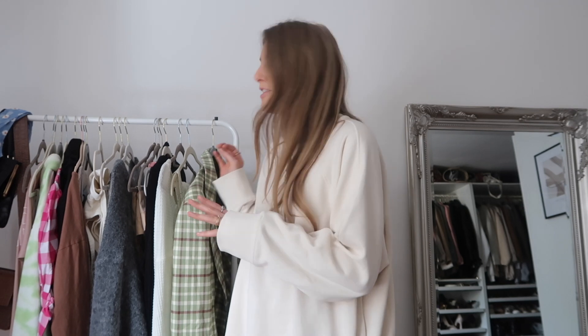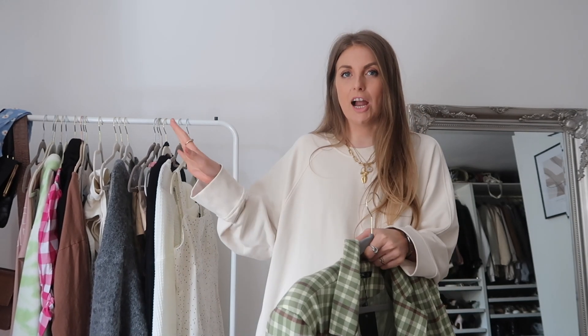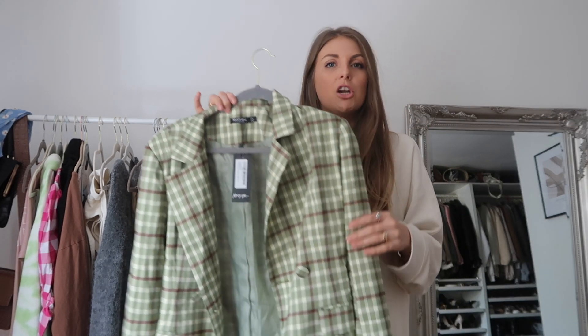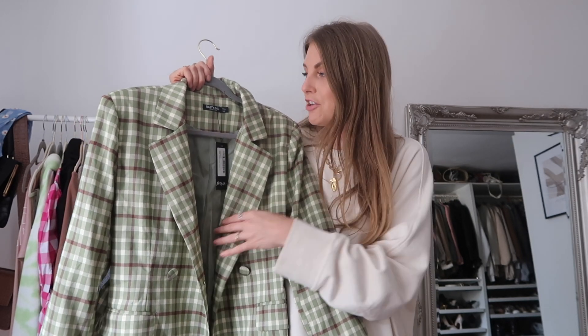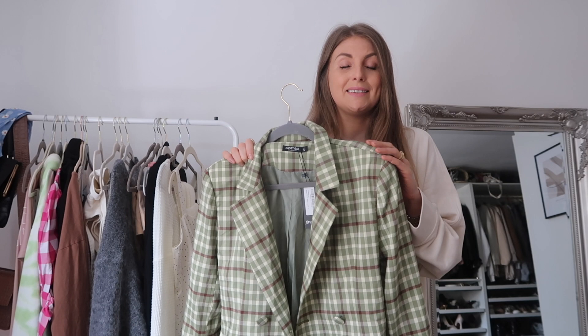I've picked some quite random things, and the most random one I'm going to show you first. This is a blazer dress, and I'm going to stand here because I'm going to style it. I've got so many outfit ideas for it despite it being quite crazy, so I'm going to style it three different ways. It's this green plaid blazer dress — it's got that real 90s fashion vibe, very Clueless. Even though it's a bold colour and a bold pattern, I do think it's quite wearable.